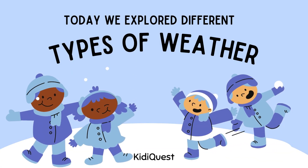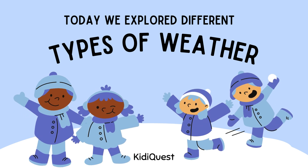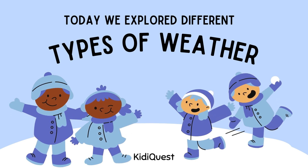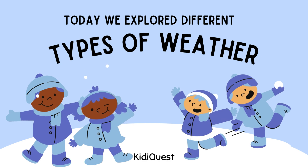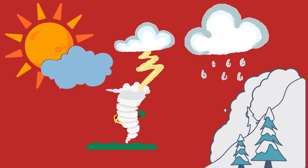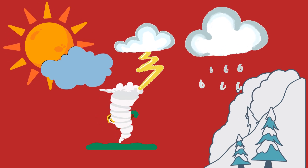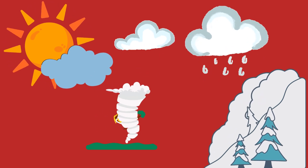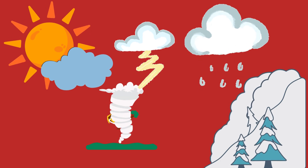Wow kids, today we learned about so many types of weather: sunny, rainy, cloudy, partly cloudy, foggy, snowy, snowflakes, windy, rainbow, tornado, cold days, and hot days. Weather makes every day special and different — some days are bright and sunny, some are cool and foggy, and some are rainy or snowy. No matter the weather, there's always something fun to enjoy!